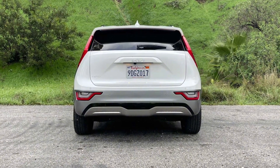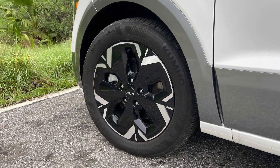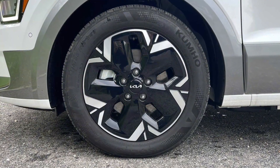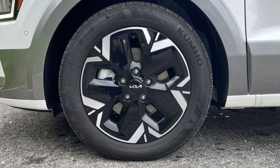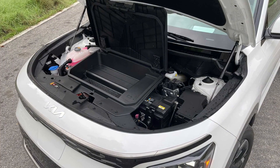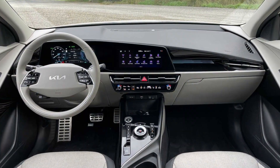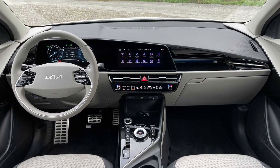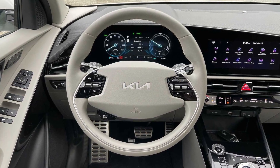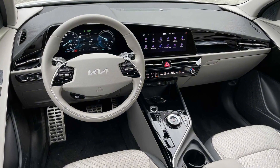With a starting price of more than $40,000 with destination included, it might be hard to justify the Niro EV, especially when the mechanically similar, though less stylish, Kona Electric can be had for about $5,000 less. The technology and functionality of the Wave trim doesn't come cheap, starting at $45,745. The Preserve Pack is $1,300, with $395 going to the Snow White Pearl paint and another $195 to the metallic gray aero blades. Add in a set of floor mats and you've got a total of $47,790.